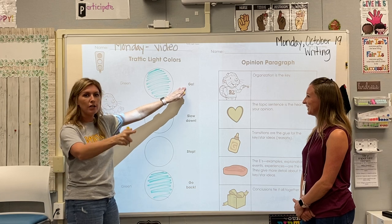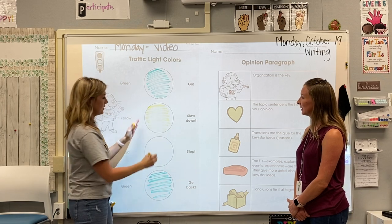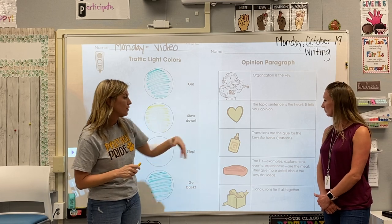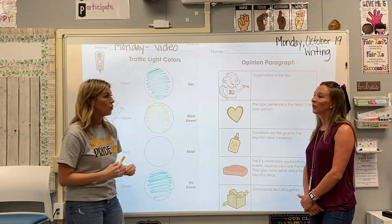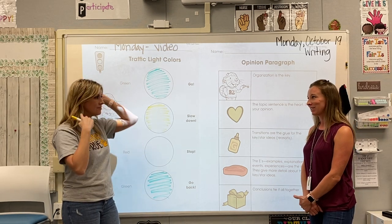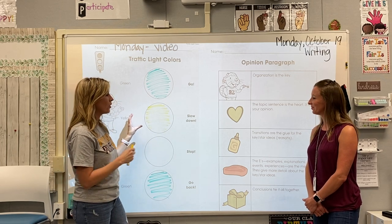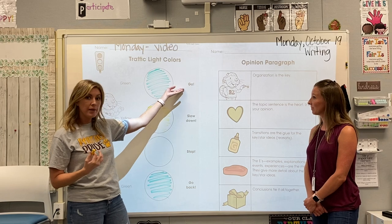Green means go — I've got my topic and I'm ready. Yellow is our next color, and yellow means slow down. After we've addressed our topic, we're going to get to transitions — they are the glue for the key star ideas. They are the reasons why we love summer. One reason I like summer is because I can go swimming. Our yellow sentences will often start with transition words like that, and they'll tell one of the reasons you feel the way you do about the topic — why your opinion is what it is.